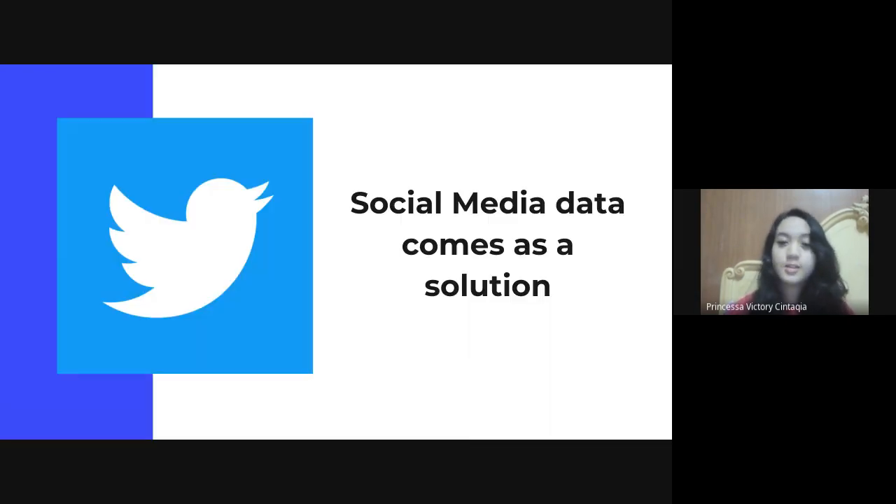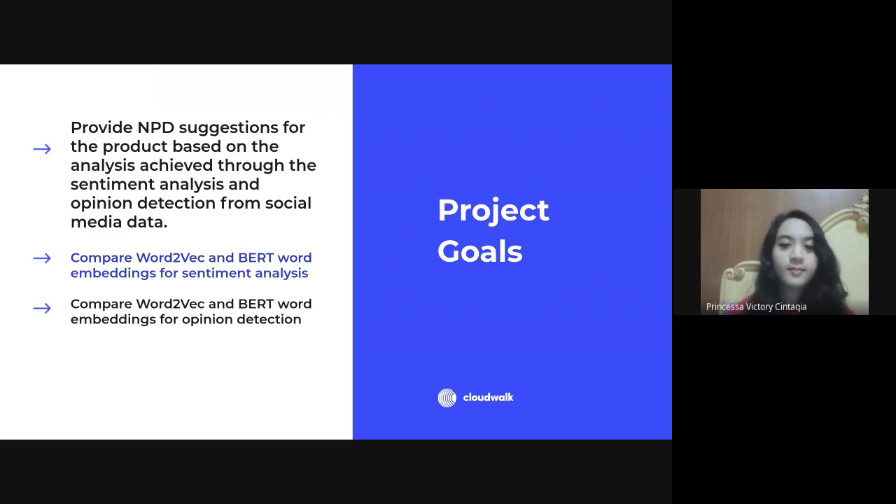The solution is social media data — it's free and always updated. People post everything on social media, from status updates to pictures and basically everything, so social media data comes as a solution to traditional ways of getting customer feedback. The goal of my project is to provide NPD suggestions for a product based on sentiment analysis and opinion detection from social media data. To achieve this, I need to accomplish two tasks: first, compare Word2Vec and BERT word embeddings for sentiment analysis; second, compare them for opinion detection.